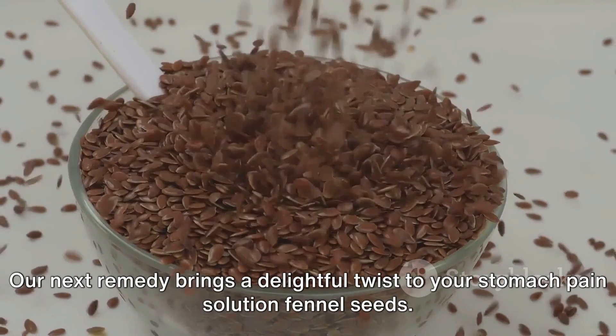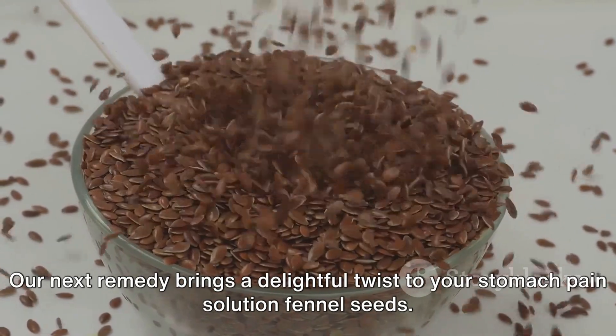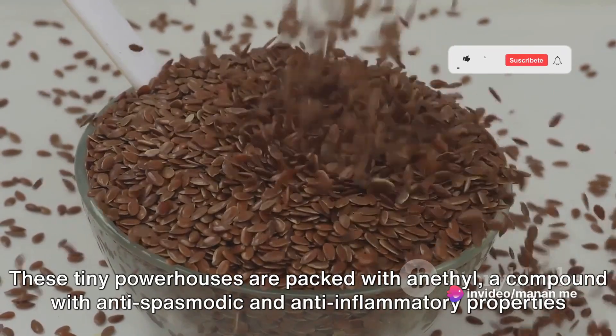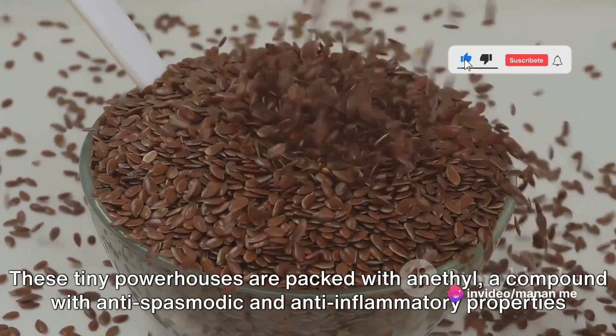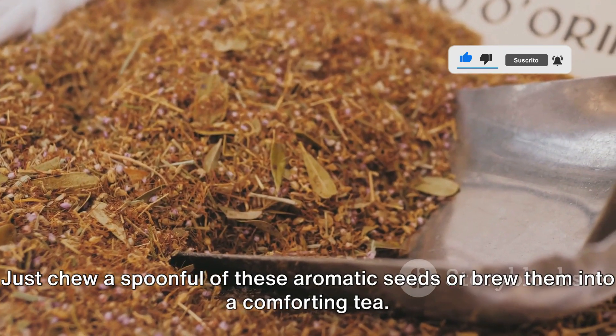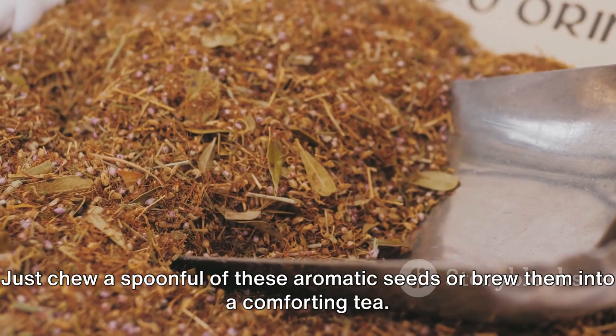Our next remedy brings a delightful twist to your stomach pain solution: fennel seeds. These tiny powerhouses are packed with anethole, a compound with anti-spasmodic and anti-inflammatory properties that can help soothe your stomach. Just chew a spoonful of these aromatic seeds or brew them into a comforting tea.